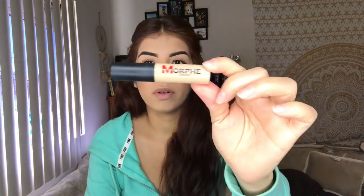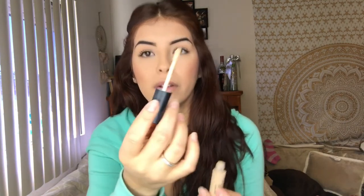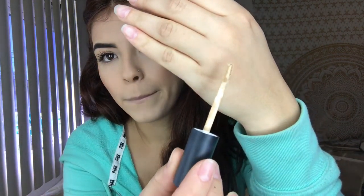The next one I bought that's new is a Morphe concealer. I haven't really tried it other than purchasing it, but it is very thick — when I do put it on I mix it with another foundation I have.